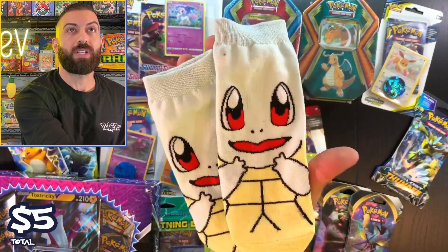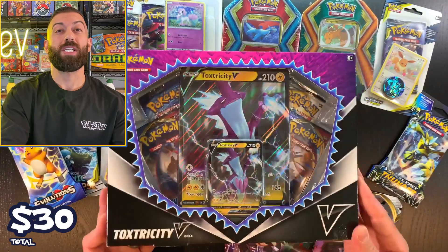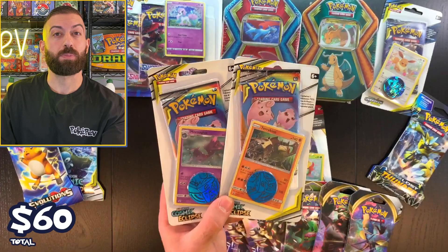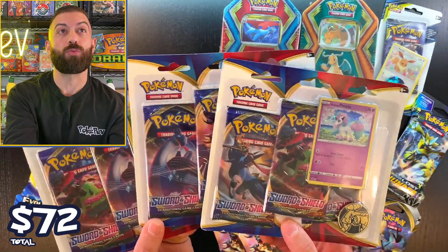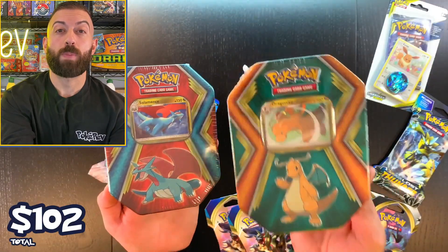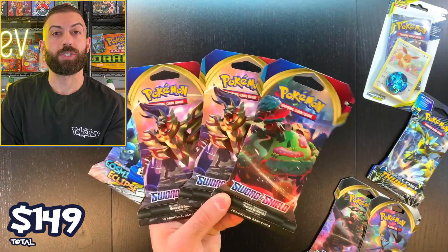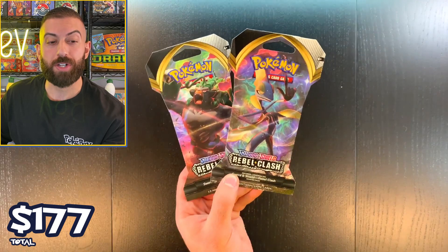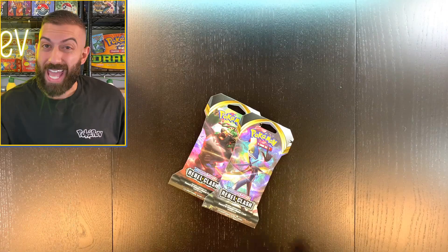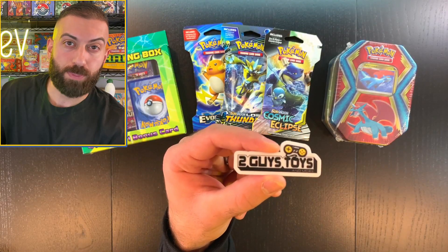Squirtle socks $5. Toxtricity box going for about $25 — already at $50. Cosmic Eclipse checkout lane blisters and Sword and Shield base blisters at $6 each, another $12. Three-pack Sword and Shield blisters at $10 each, $30 total. Dragonite tin $20, Salamence tin $15 — that's $35 more. Unbroken Bonds checkout lane blister $5, three more blisters $23, Rebel Clash blisters $4 each ($8 more). Grand total: $208.